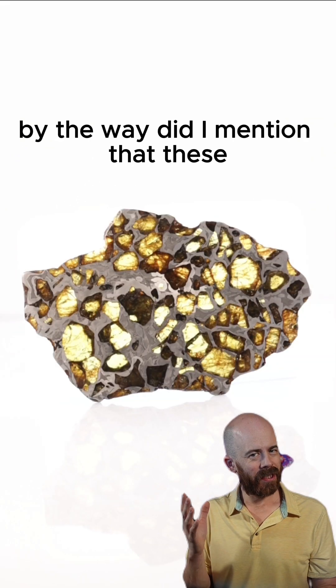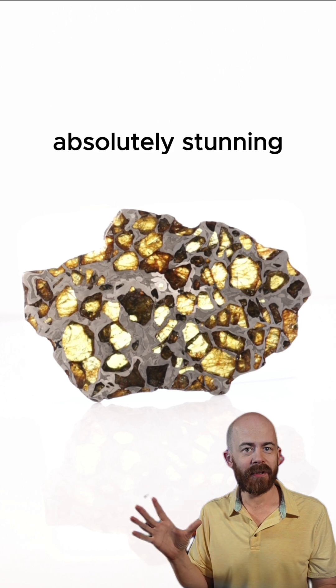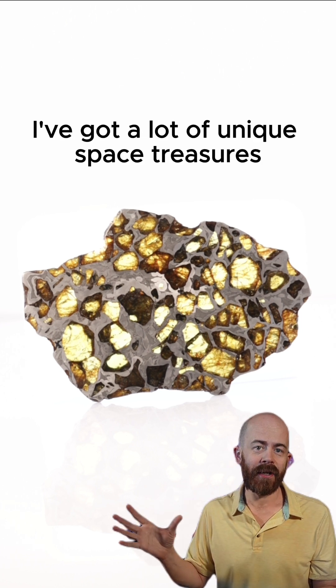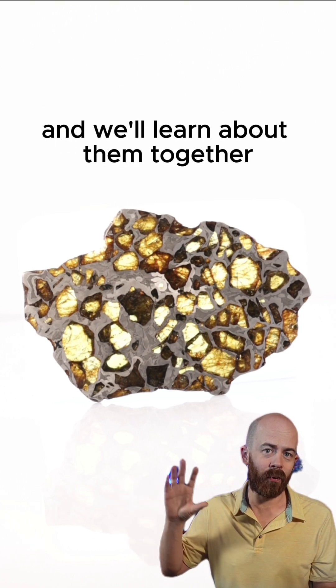By the way, did I mention that these olivines are translucent? We can see light through them. Absolutely stunning. I've got a lot of unique space treasures like this one to share — make sure to follow along and we'll learn about them together.